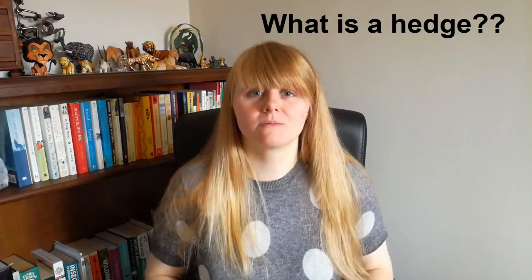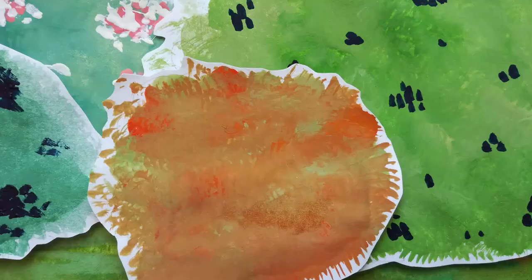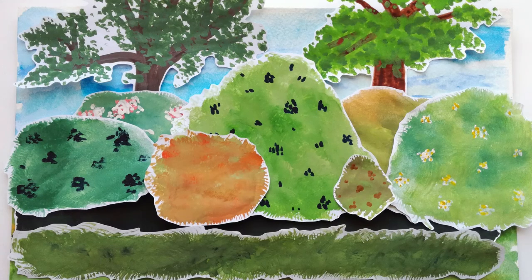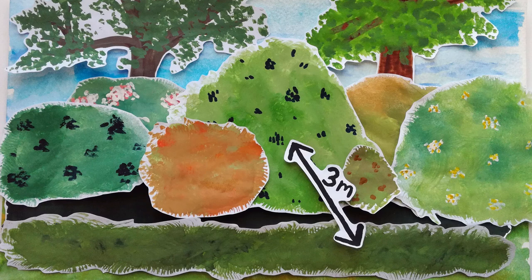What actually is a hedge? Hedgerows consist of multiple components. You have the hedge itself, which is made up of many different plant species. Then there are also trees found within the hedge line, ditches either side of the hedge, and a bank of wildflowers and grasses. In fact, it's any bank, wall, ditch, herbaceous vegetation or tree within three metres of the centre of a hedgerow that's considered to be part of that hedgerow. With over 500 plant species being recorded as supported by our hedges, it would be impossible to cover the full composition of a hedgerow within this video. However, there are some plant species that are more commonly found within them.